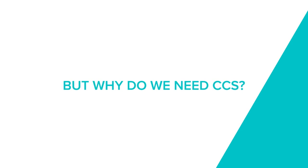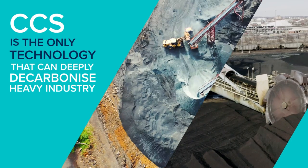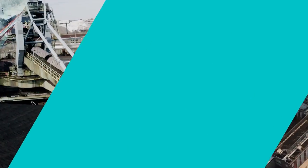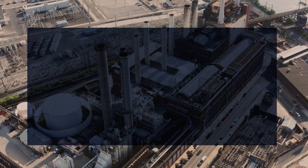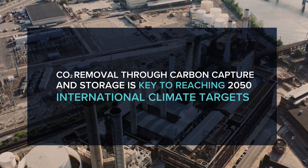CCS can achieve significant emission reductions and is the only technology that can help to deeply decarbonise heavy industry, and has emerged as an essential technology to meet climate targets. According to the Intergovernmental Panel on Climate Change, CO2 removal through carbon capture and storage is key to reaching 2050 international climate targets.